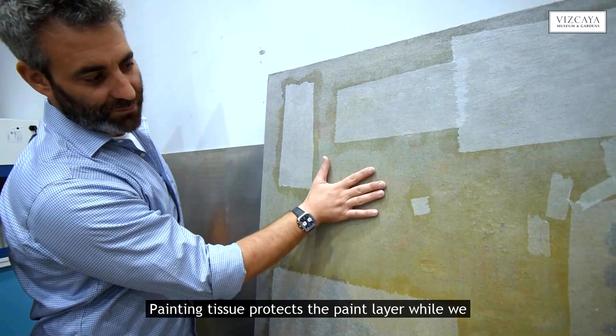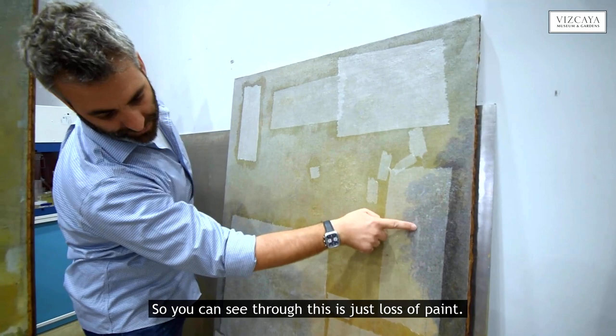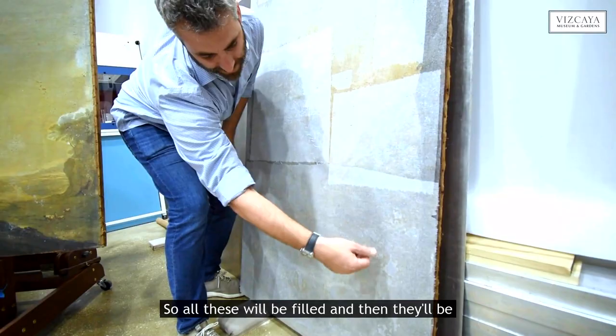Facing tissue protects the paint layer while we work from the reverse. These additional pieces are actually over the areas of gloss, so you can see through. There's just lots of paint here — all these areas will be filled and then returned.